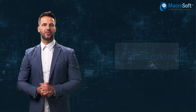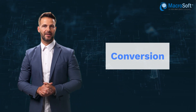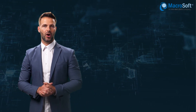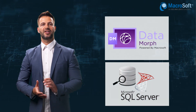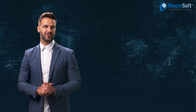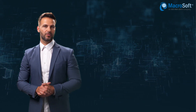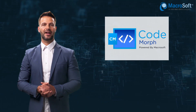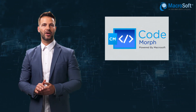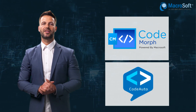Then we move on to the actual conversion. If the database is legacy Visual FoxPro database, we make use of our automation tool Data Morph and map the data into a SQL database. Then we start the actual application conversion to the desired .NET platform. Here we make use of our homegrown automation tools like Code Morph, Microsoft's automated code conversion tool and CodeAuto, our generative AI coding assistant, to accelerate the migration process.